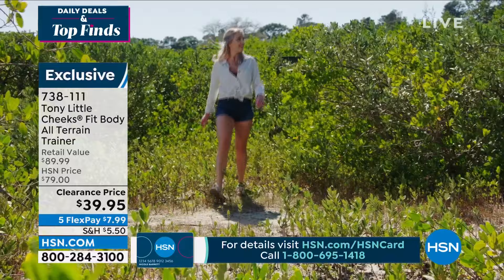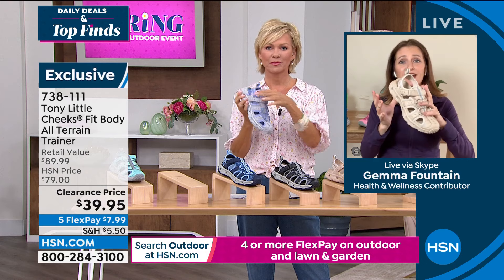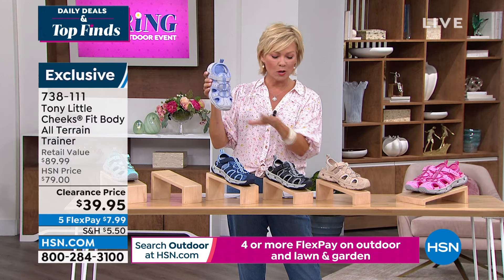Big thanks to Gemma for joining us today. To reiterate, as a mom of three kids, these are perfect for moms or grandmas — during summer months we're at the splash pad, then the playground. This is a perfect shoe for chasing kids all summer — they're light. I personally am someone who likes a neutral, and the tan is most popular. We move through: seafoam, purple, navy almost gone, black, tan, and bright pink. Item 738-111, $7.99 per flex, five flex. Try them for a month.